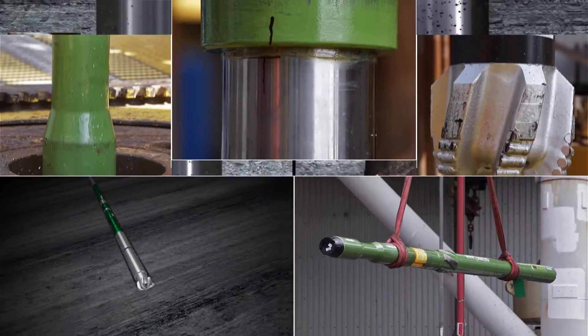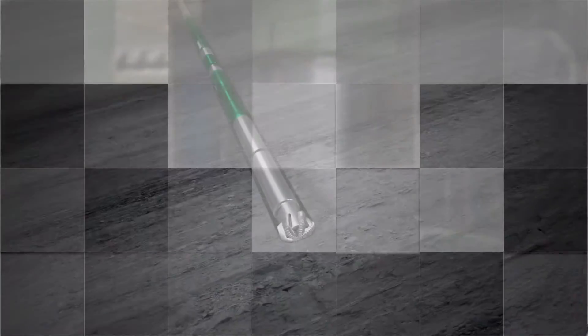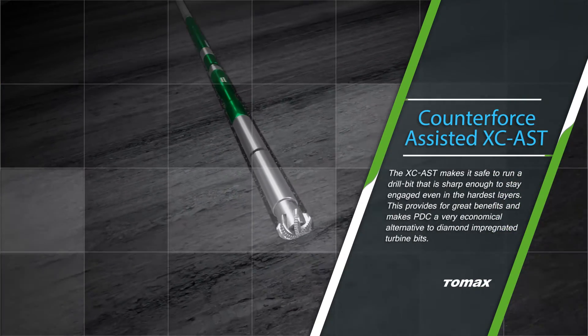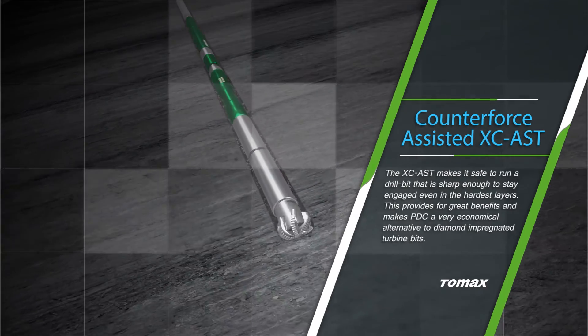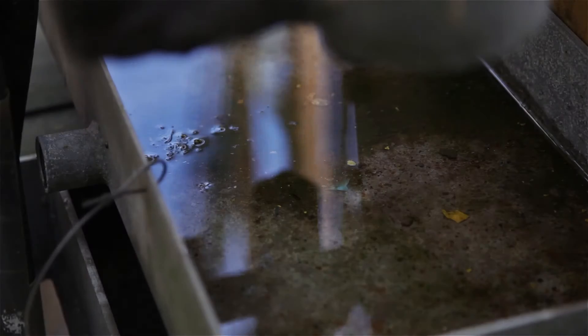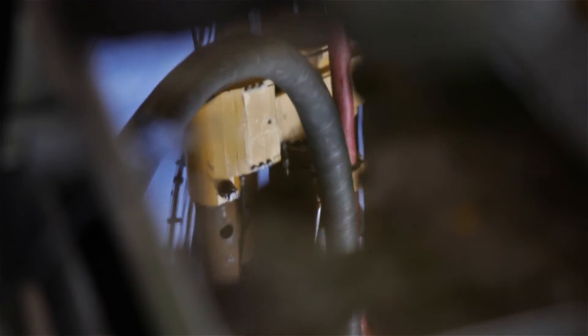The counterforce assisted anti-stick slip technology from Tomax provides a new economical method for drilling hard rock using PDC technology. When the rock says no, Tomax says go.